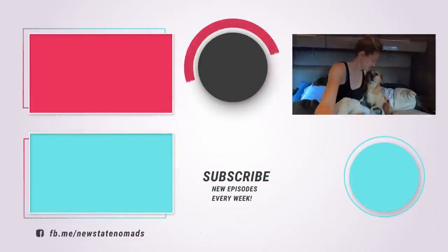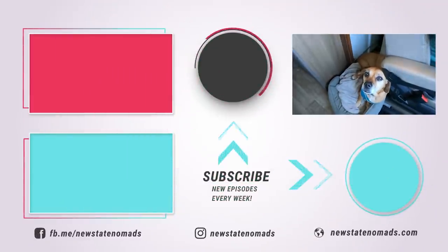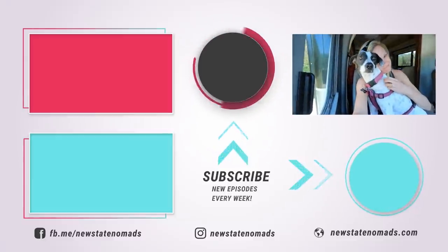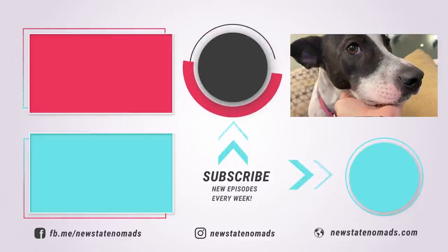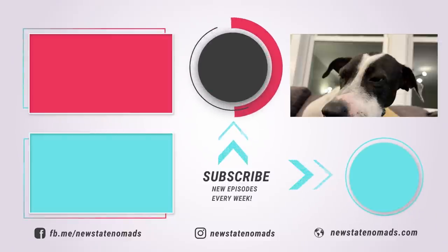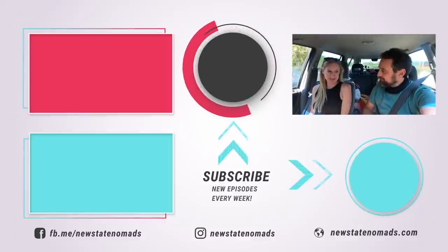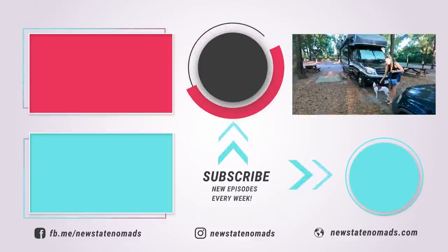Next week we're back to RV life and reunited with our pups, but in true Scout fashion we're immediately confronted with more health problems. Don't forget to subscribe and click the bell so you never miss any of our weekly episodes. Thanks so much for watching — we'll see you next week.